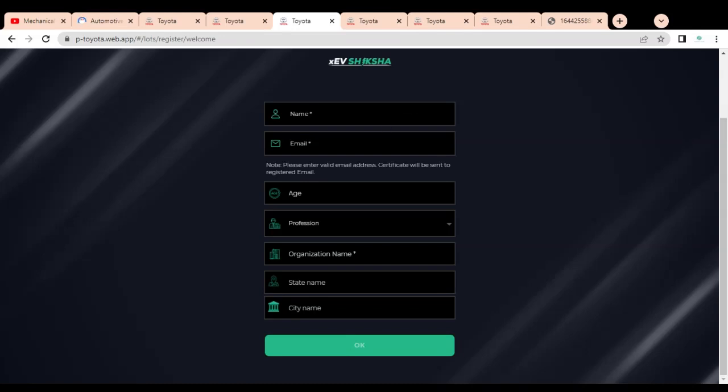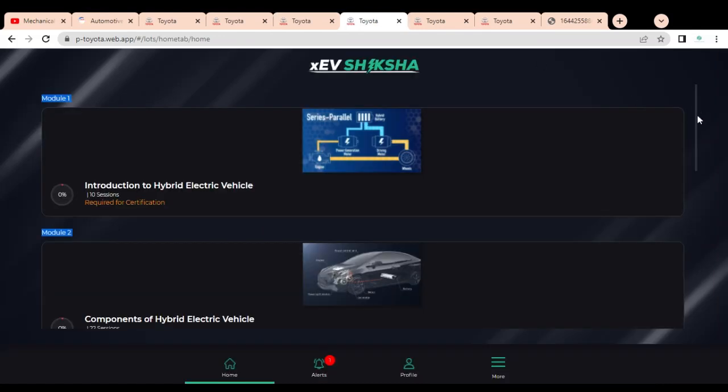After providing these details, cross-check and review them, then click the 'OK' button. Once you click, you will be registered, and a new window will open showing various modules — Module 1, Module 2, and so on.